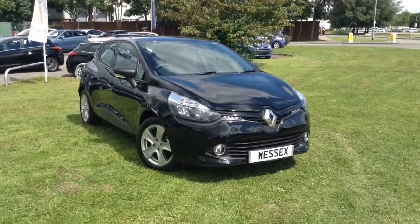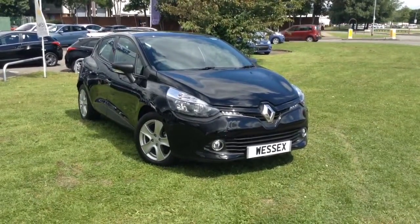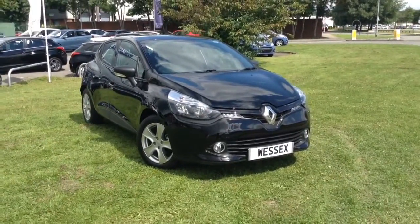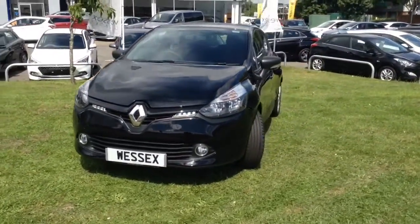Welcome to Wessex Garages in Newport. Today we have for you the pre-registered Renault Clio 1.5 litre DCI 90 Eco Expression Plus Energy 5 door. This vehicle is in diamond black and it's a diesel manual. It was first registered in 2016 and has one previous owner.